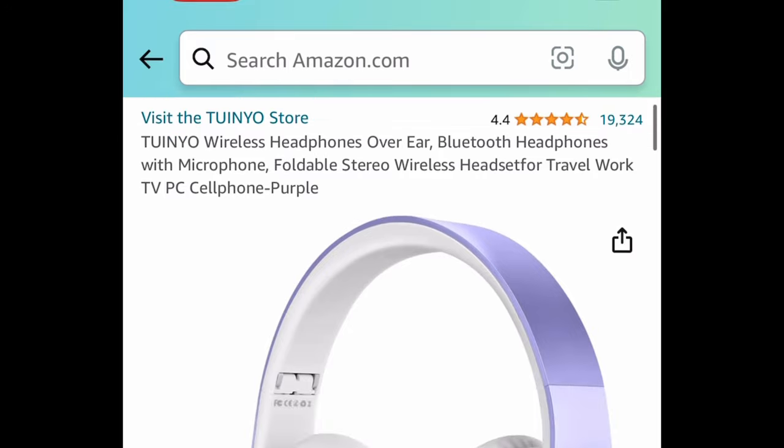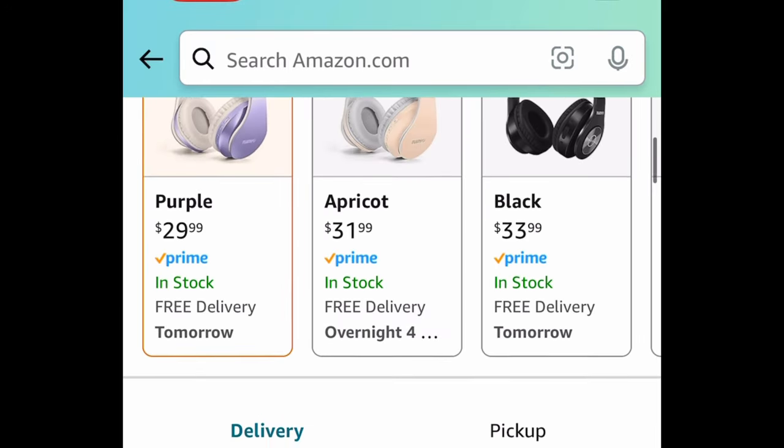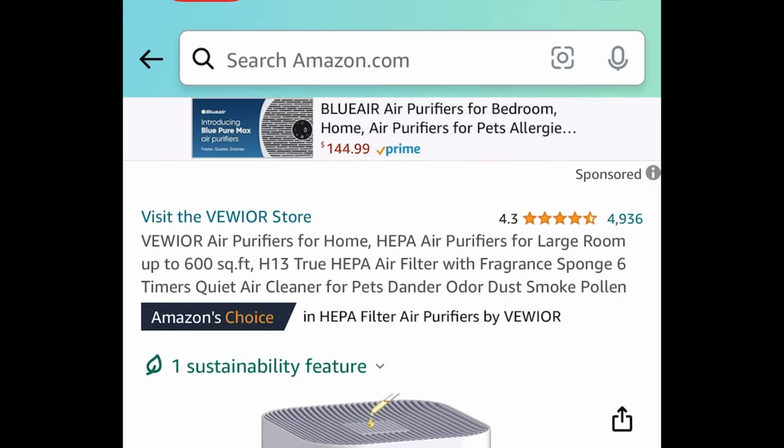This one was requested — wireless Bluetooth over-the-ear headphones. The code only works on the purple color, and you can get it for $14.99.